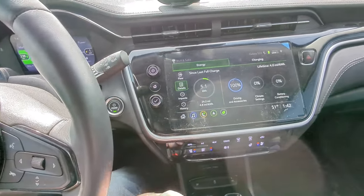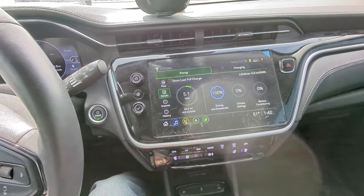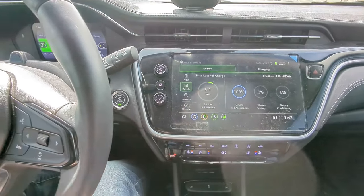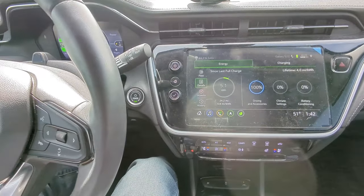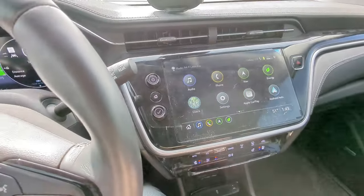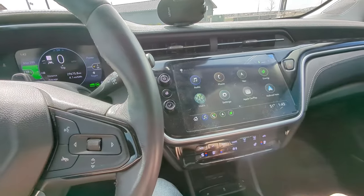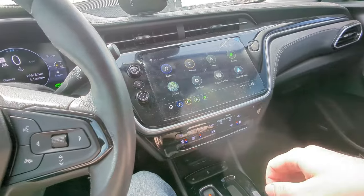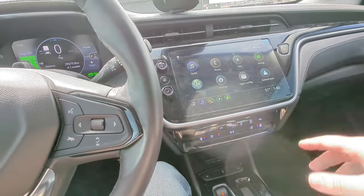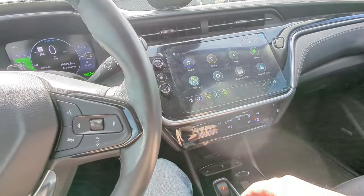The push button start with the brake is perfectly fine — nothing to write home about compared to other cars that have more unique ways of starting. Not having to worry about taking keys out of my pocket has been a nice change. The built-in Wi-Fi enabled Apple CarPlay and Android Auto have been fantastic. Not having to plug in to use those features is always nice — they automatically connect via Bluetooth and work really seamlessly, great for maps and everything.